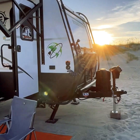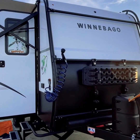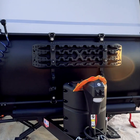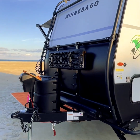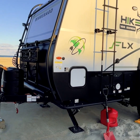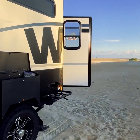Look at that gorgeous sunset. We had our recovery boards with us just in case we needed them. We also hooked up our little spray hose to be able to rinse off any sand before going in and out of the towable. Luckily we did not have to use those recovery boards, but it was an excellent idea to have them with us.